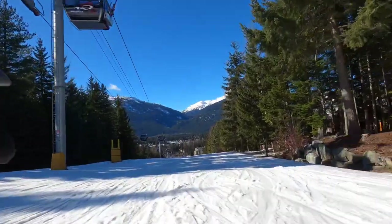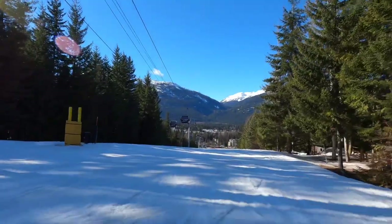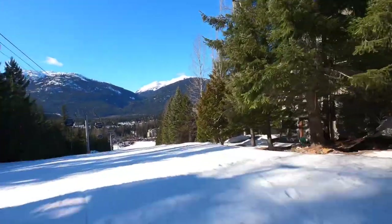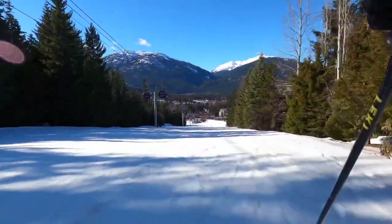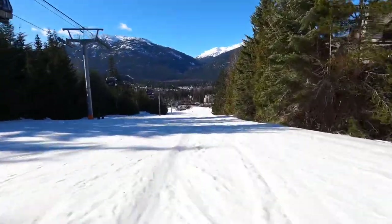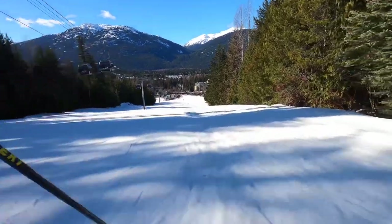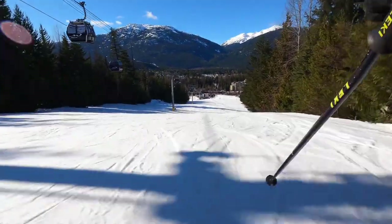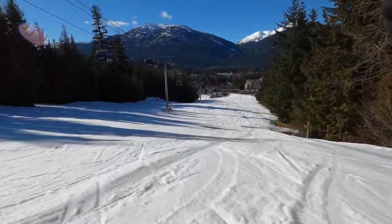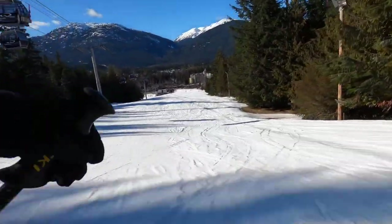The purpose of this video is to show you the ski-in, ski-out access for the Aspens, located slopeside on Blackcomb Mountain. The Aspens is the closest property to the base of Blackcomb and the upper village. The Aspens is viewed by many as having the best location on Blackcomb Mountain for both ski-in, ski-out access and walking distance to the village.